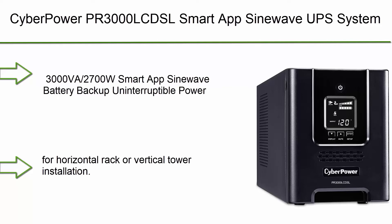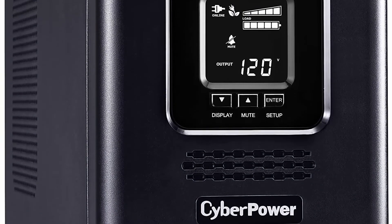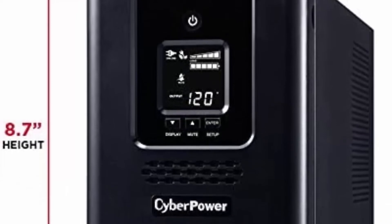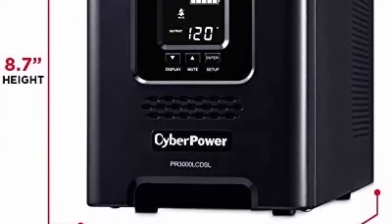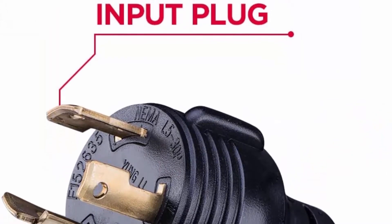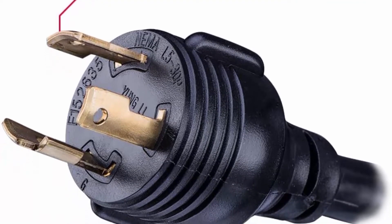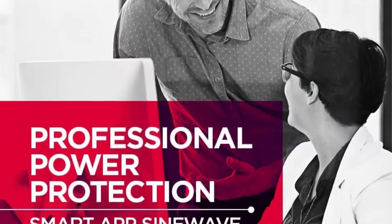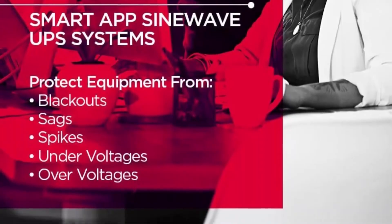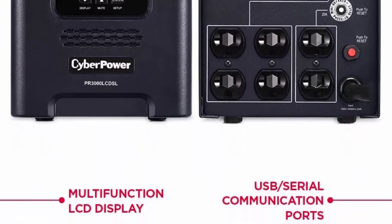Top 8: CyberPower PR3000LCDSL Smart App SineWave UPS System, 3000VA/2700W, 7 Outlets, AVR, Mini Tower Black. Designed to support active PFC and conventional power supplies. SNMP/HTTP Remote Monitoring available with optional RMCARD205, sold separately. NEMA 5-30P input plug. 7 Battery Backup and Surge Protected Outlets: 6 NEMA 5-20R and 1 NEMA 5-30R. Safeguards corporate servers, department servers, storage appliances, network devices, and telecom installations. Allows horizontal rack or vertical tower installation. Multifunction LCD Panel displays battery and power conditions including estimated runtime, battery capacity, load capacity, etc.